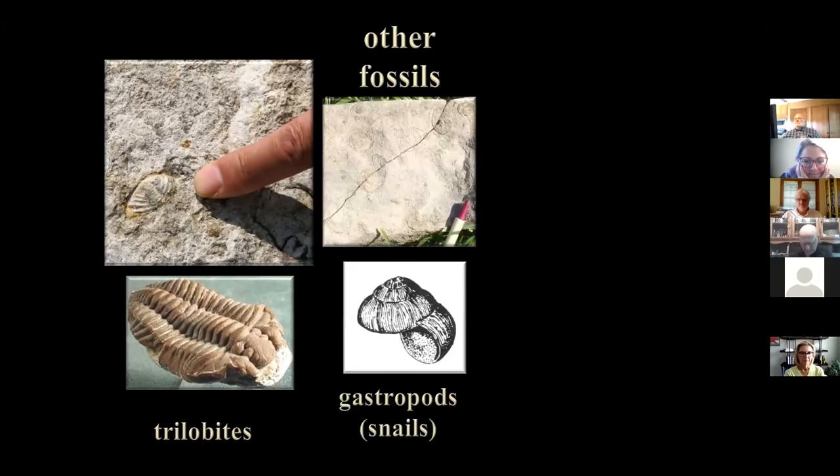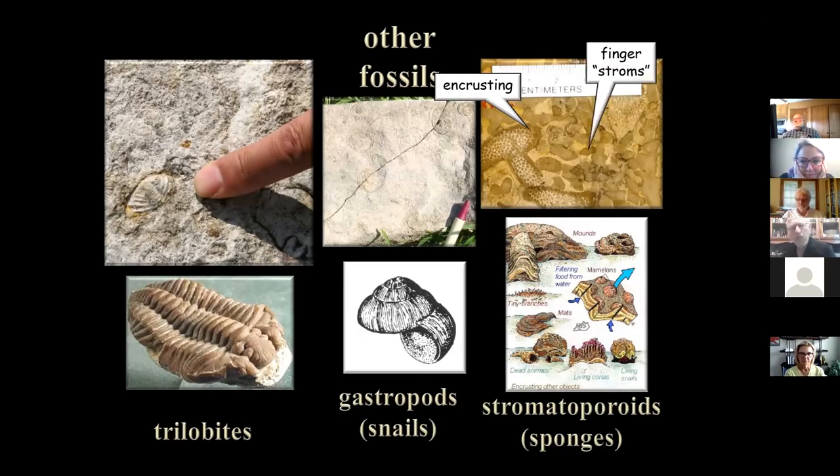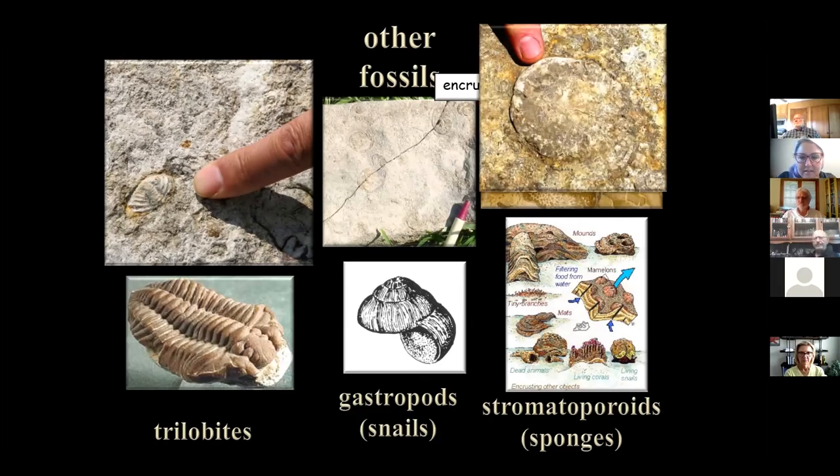You can also see gastropods — snails. They're one of the hardiest animals we have; they live everywhere from trees to the bottom of the ocean. Another interesting one is sponges. Encrusting sponges form a layer wrapped around other animals like a coral — these are encrusting stromatoporoids that layered themselves on top of other animals. Then there are finger stroms — like individual digits growing separately out into the sea floor. There are also bigger stroms that are flat, pancake-shaped. Stromatoporoids are quite numerous in this area.